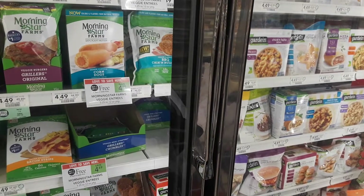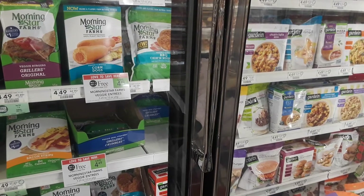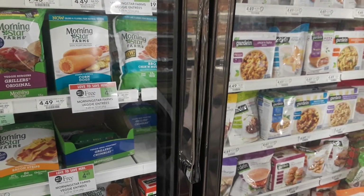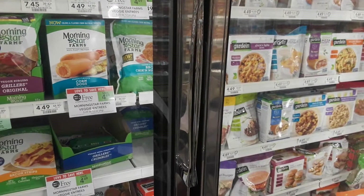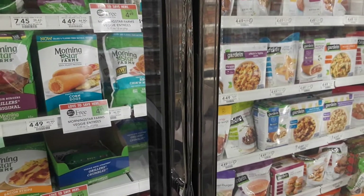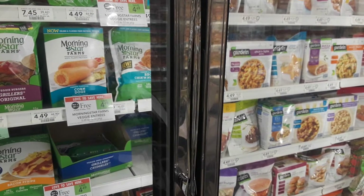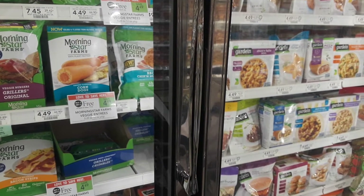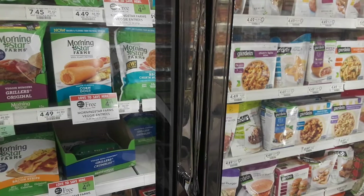It doesn't matter if you're in a half BOGO, because the manufacturer coupon is $1 off too. So buy two, use two: one of the $1 off two IP coupon, and one of the $1 off one Publix coupon from the Summer Coupon book, and pay $1.25 apiece.